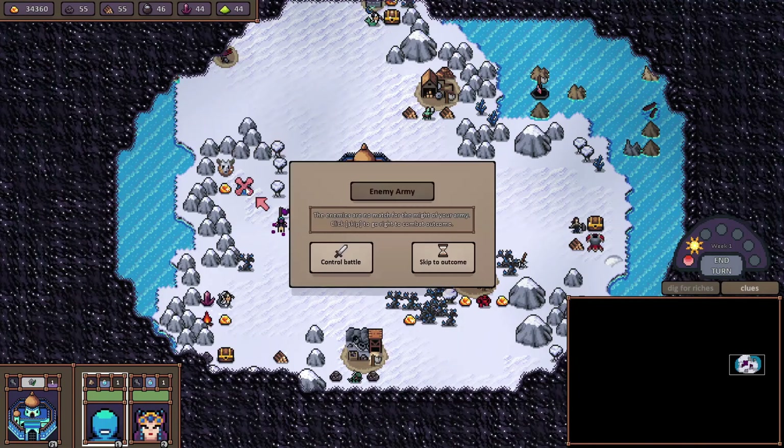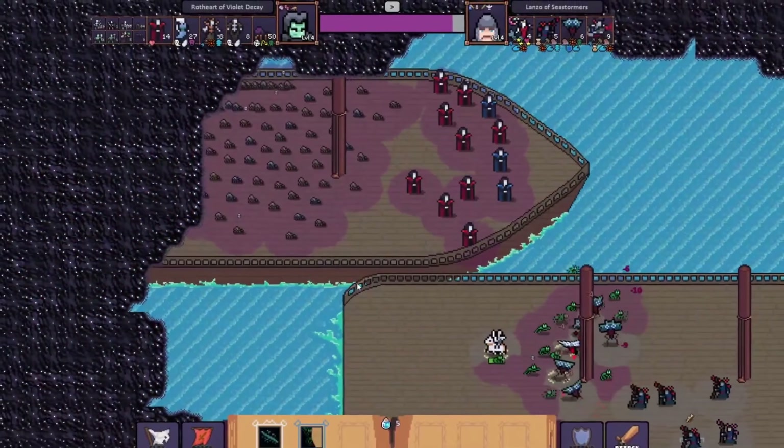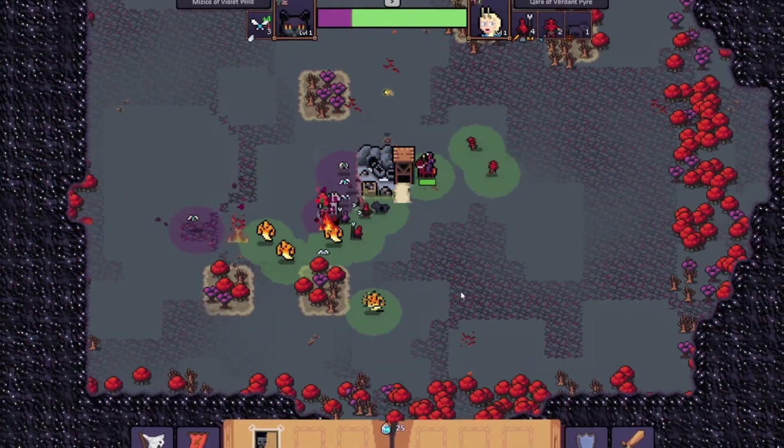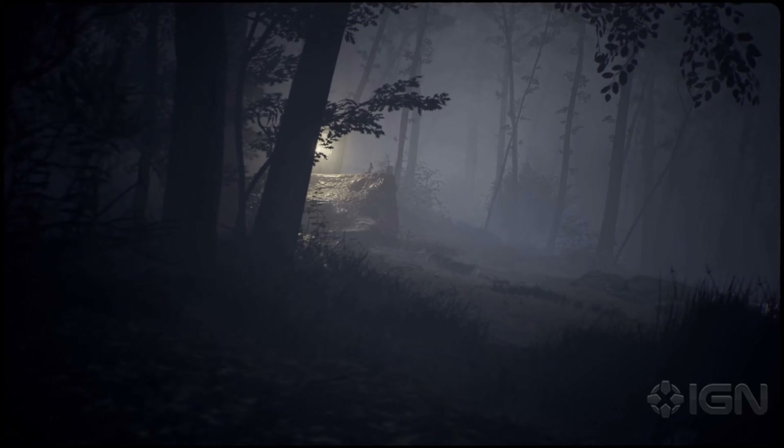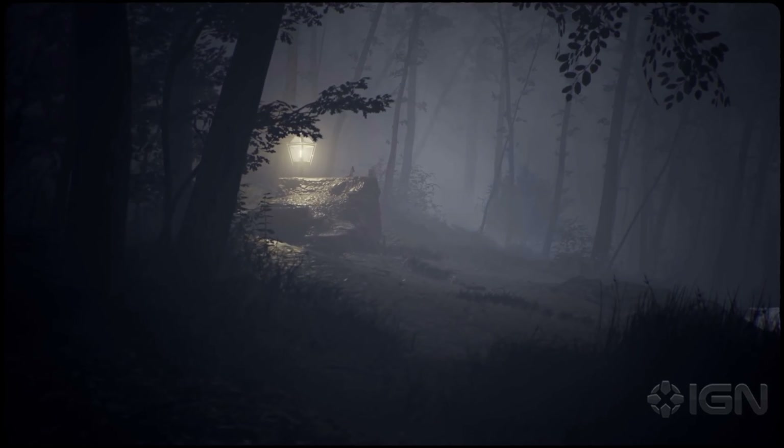Heroes Hour is a deep, accessible, and content-rich strategy role-playing game in which you take control of your hero, explore, build your town, and fight in fast-paced battles. And our last title is Martha is Dead — the dark first-person psychological thriller set in 1944 Italy that blurs the lines between reality, superstition and the tragedy of war.